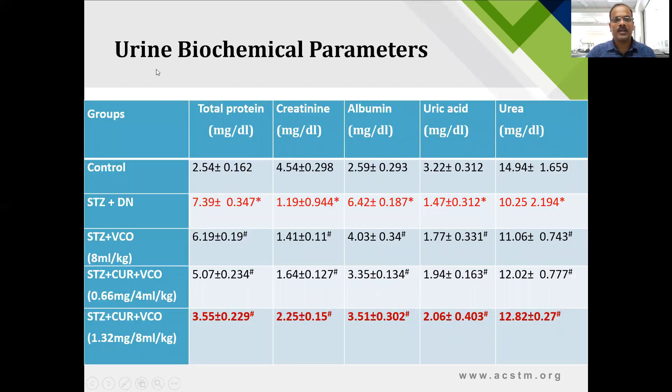These are the urine parameters: total protein, creatinine, albumin, uric acid, and urea were checked. In the diabetic nephropathic group, total protein was significantly increased, creatinine was significantly decreased, albumin was significantly increased, uric acid was decreased, and urea was also decreased. Treatment with curcumin and virgin coconut oil showed highly significant recovery in all parameters compared to the disease control group.